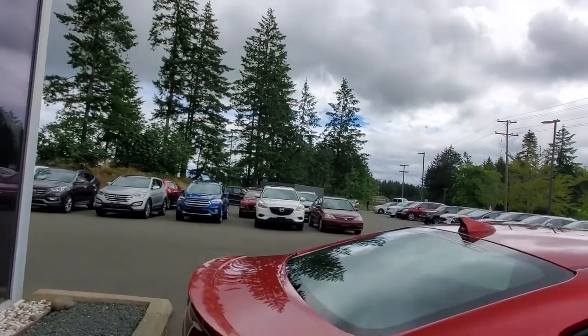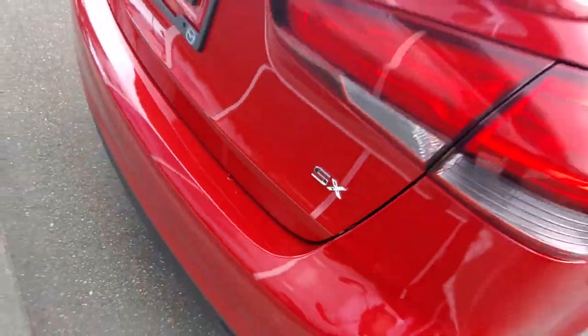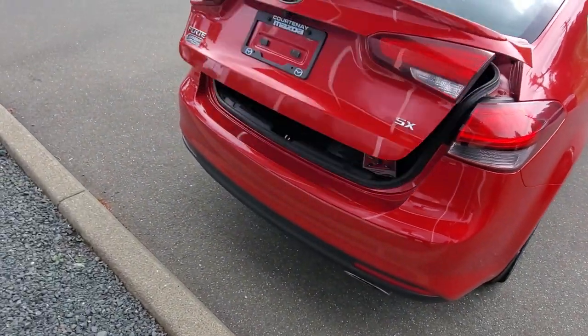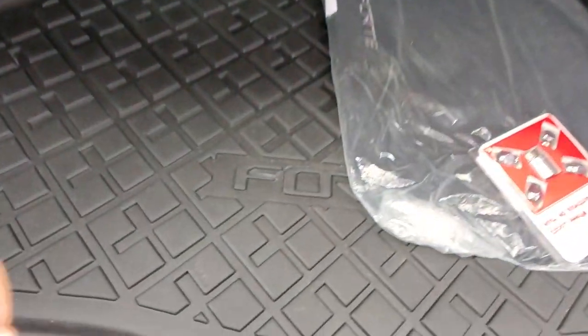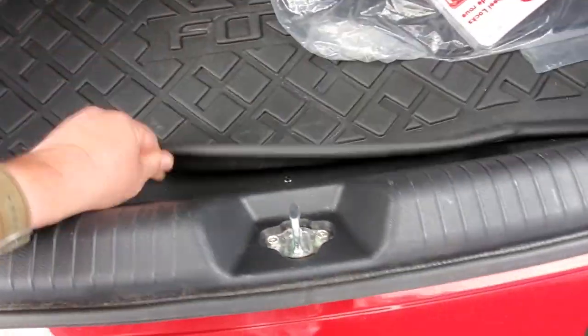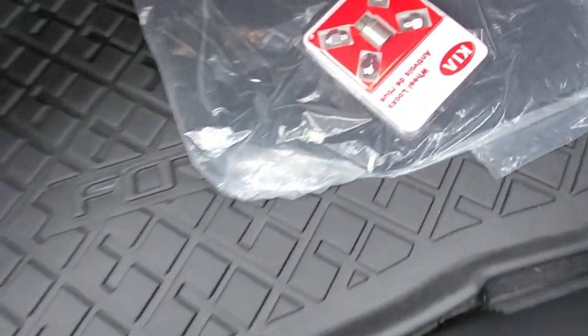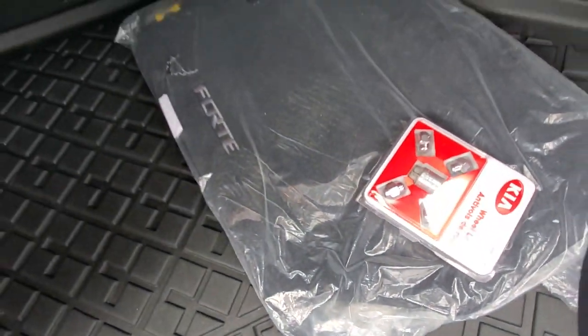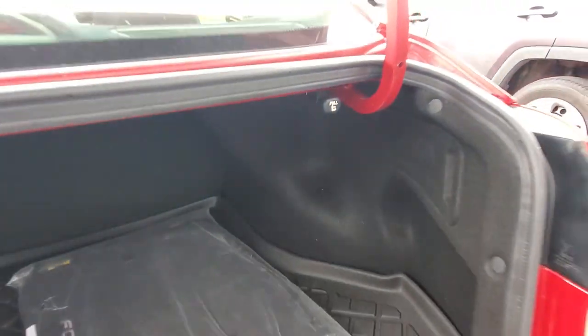Let's check out the trunk. Got a little lip spoiler on the back — this is the SX, your top of the line Kia Forte. Pop open that trunk and you've got an all-weather cargo tray. Underneath is your spare tire, tools, and equipment — it's got locking lug nuts. The original carpeted floor mats are back here too. To fold the seats down, pull this one for the left side and this one for the right side.